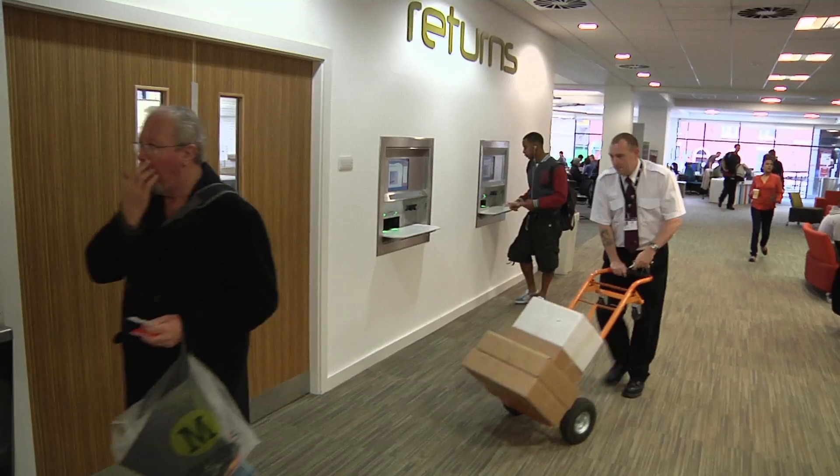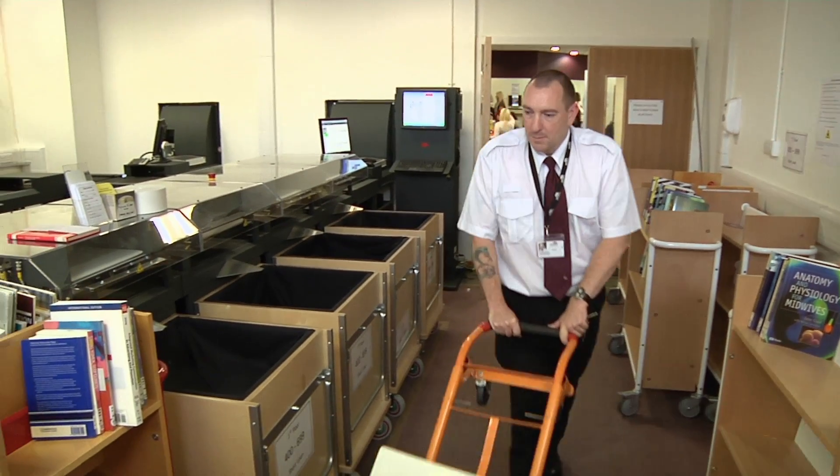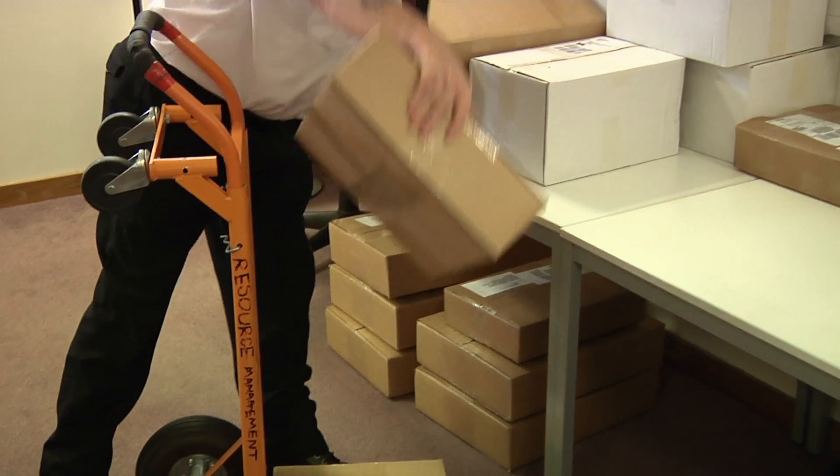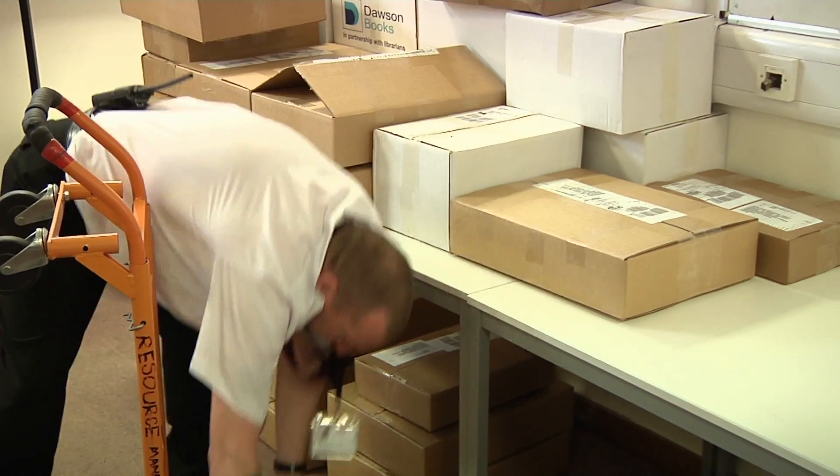We purchase books by EDI from our suppliers. These arrive processed as shelf ready. When the new books are delivered, they are taken to the returns room on the ground floor.